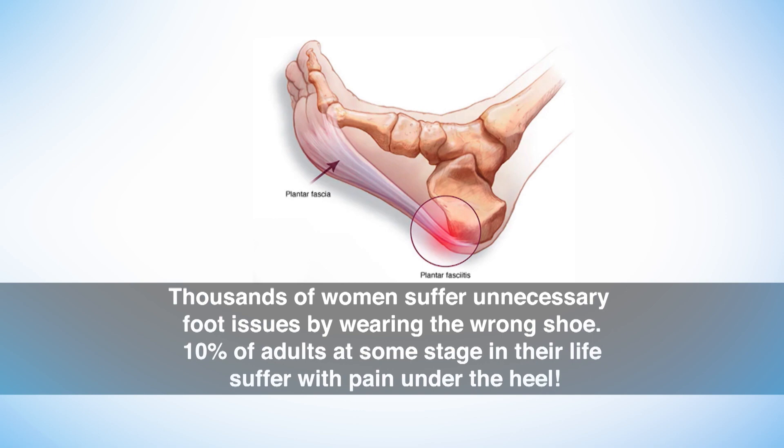So why do thousands of women suffer unnecessary foot issues by wearing the wrong shoe? We've heard that 10 percent of adults at some stage in their life suffer with pain under the heel.